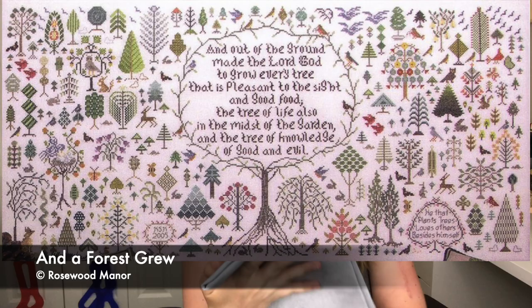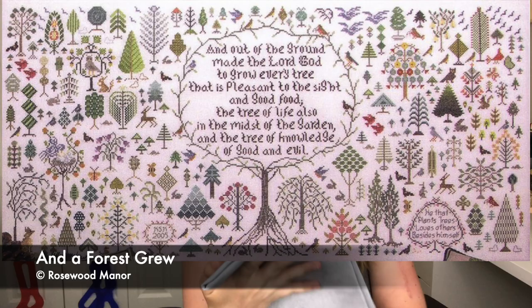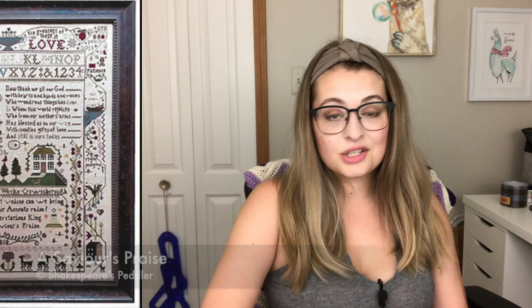I also have a pattern I think is called And a Forest Grew by Rosewood Manor — I'm not sure if the fabric is big enough for it since it's 40 count, so I'd have to do the math. Another thing I really want to start is A Savior's Praise, which I've had kitted up since Christmas. I really should finish something before I start something new, but I really want to start it. Why do I like big projects so much?